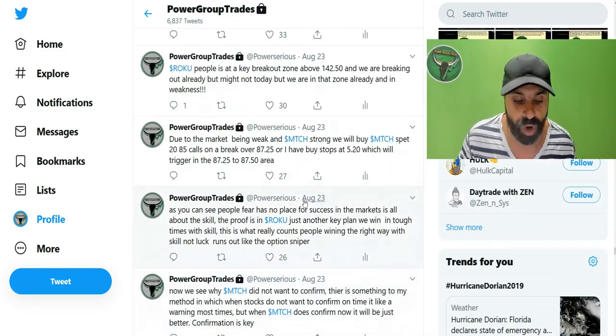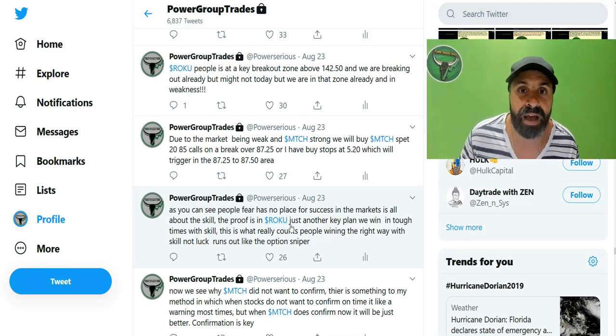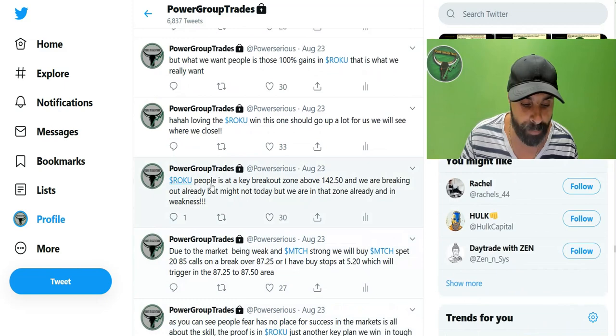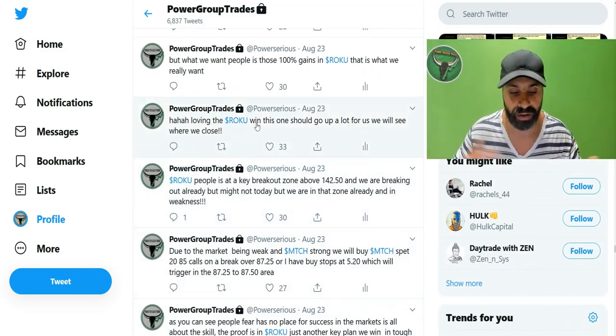August 24: fear has no place for success in the markets — it's all about skill. The proof is in Roku because Roku was playing around, but I advised people that we must hold for the gains. This is a choppy stock. Then I said Roku is at a key breakout zone 140 — and of course, loving Roku win!